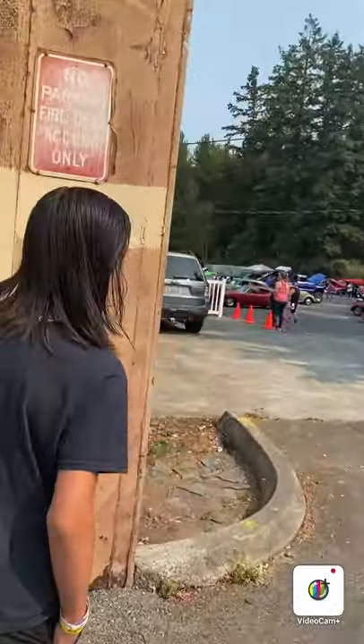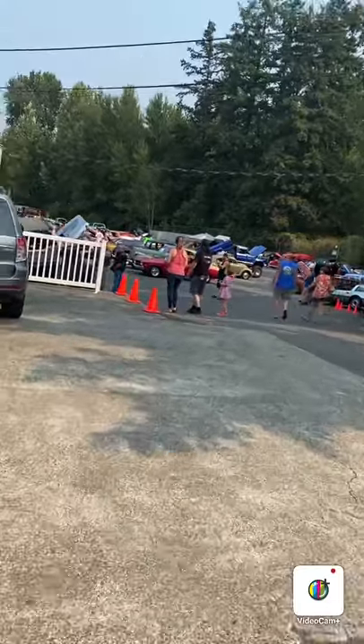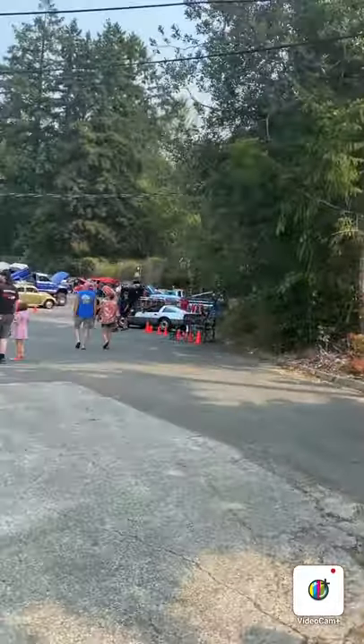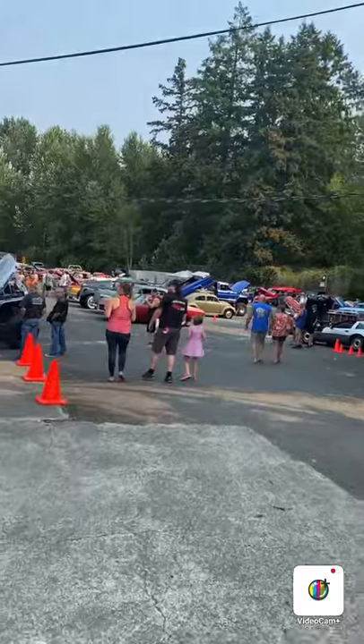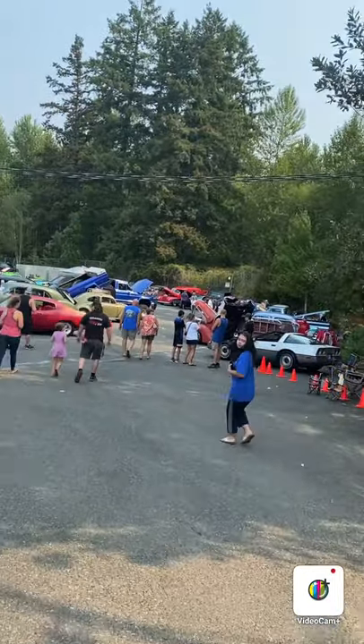Here we are, we're almost there. And the first thing I see is a Chevelle. And a Corvette. Or a Woody, a panel van. Look at that Jeep - pretty cool, huh? A panel van - right there in the back.